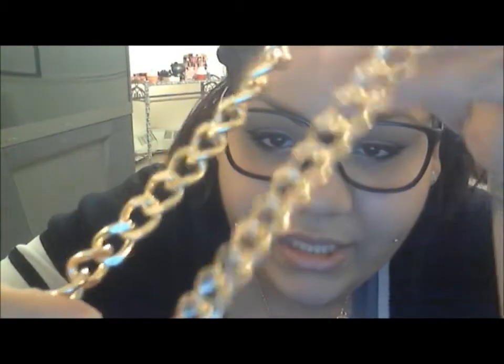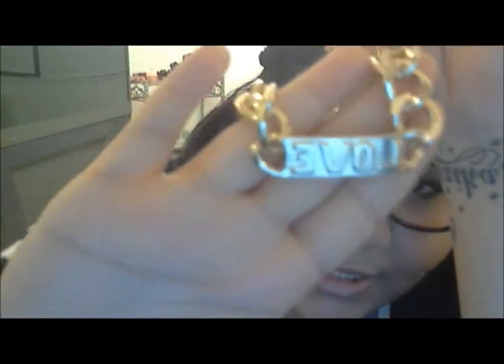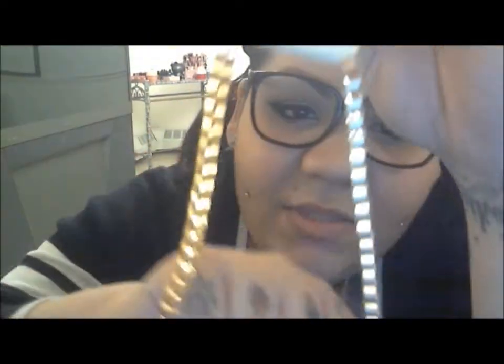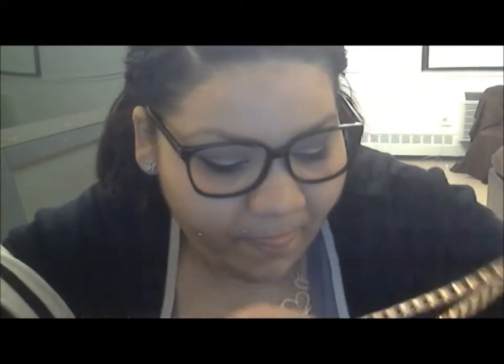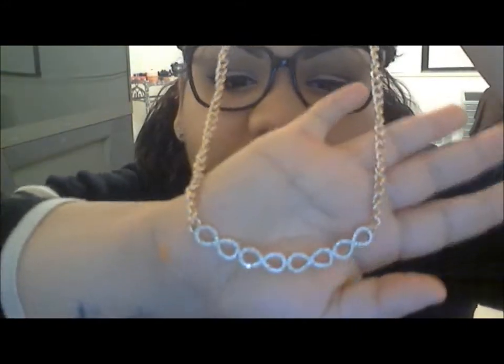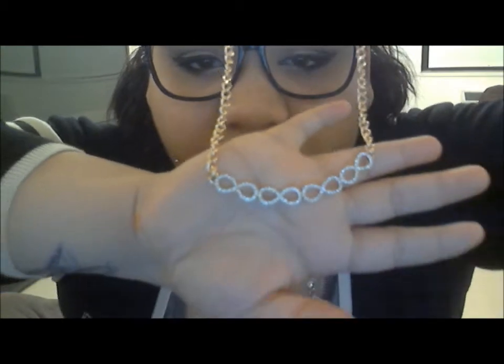The next thing is another really pretty ID necklace — this one says 'Love,' which I thought was so cute. Then I got this spike necklace with stones and spikes; I love the matching earrings too — so pretty. I also got another ID necklace with rhinestones on a big chunky chain, really pretty. Then I got this really simple but pretty necklace — sometimes you want something understated rather than in your face.